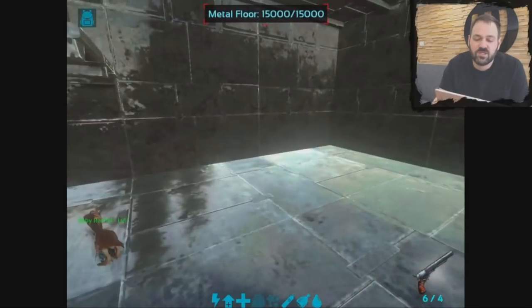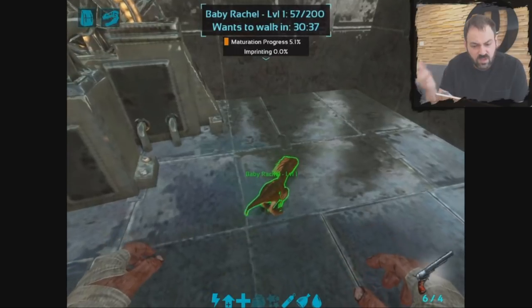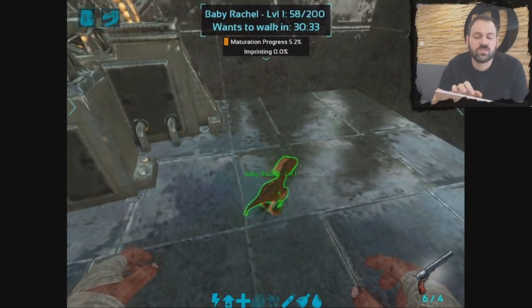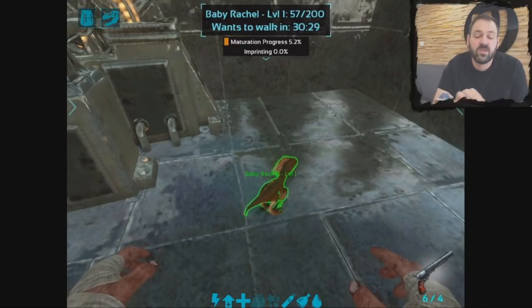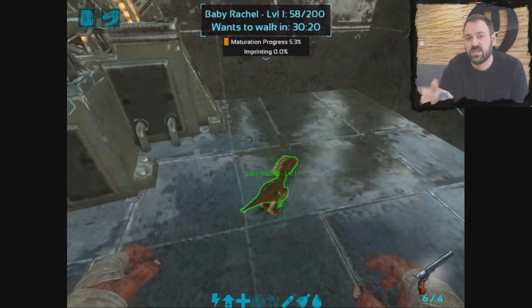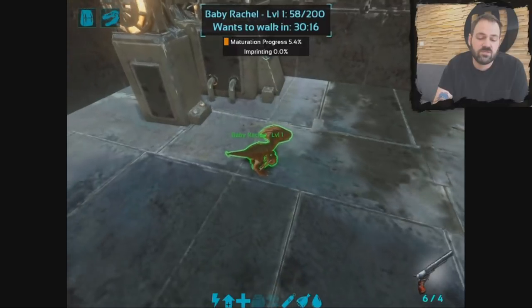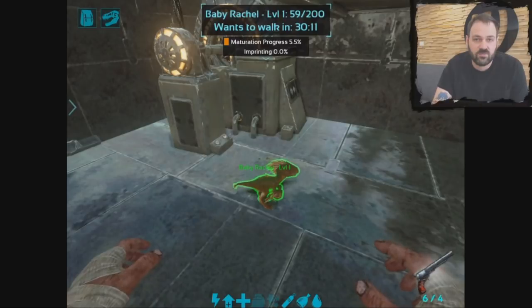In here I've got my little breeding room, and this is baby Rachel who was just born a few minutes ago. This baby raptor, as you can see in the top here in my info box, is saying it wants to walk in 30 minutes. That's what's going to give it the imprinting bonus. Another nice thing we've added is an imprinting progress bar — we've got our maturation progress bar and then underneath that is imprinting, and you'll see that fill up as we complete successful imprints. So the first thing we're going to do is come back in 30 minutes when baby Rachel is ready to walk and I'll show you how that works.